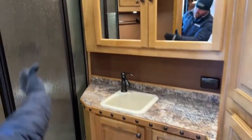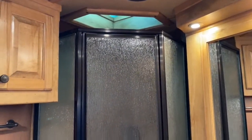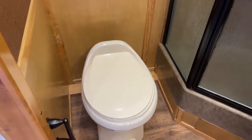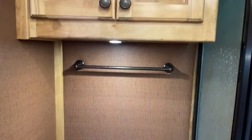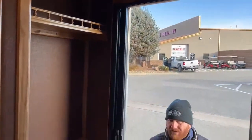Back behind there you're going to have your shower with a skylight and then a toilet around the corner. This is a big bathroom — it's a little hard to tell on video, but if you come to the lot and step in this, you're going to be really impressed with the size of that bathroom.